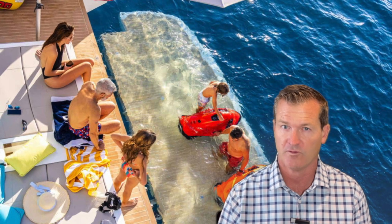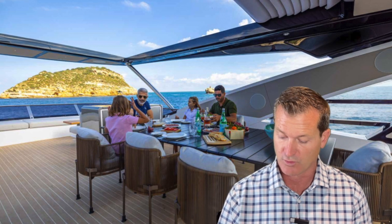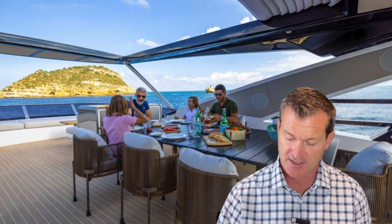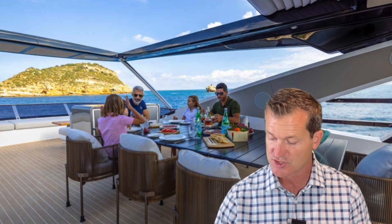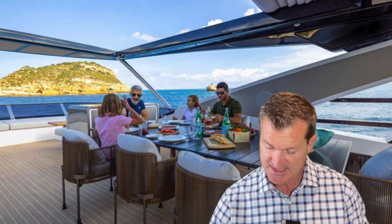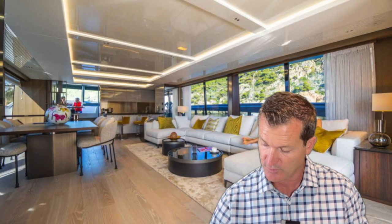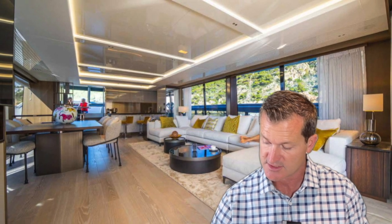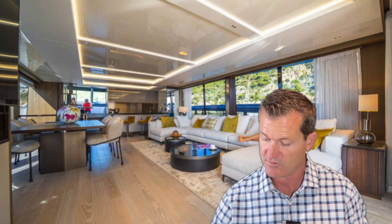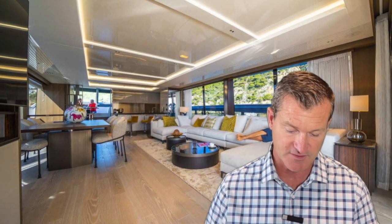This boat is set up to accommodate up to 10 overnight guests with crew space for four. Maximum speed is 27 knots and the range is over 1,800 nautical miles at the 12-knot range. Slow it down to 10 knots and you actually get over a 2,000 nautical mile range — really impressive stats on this boat.